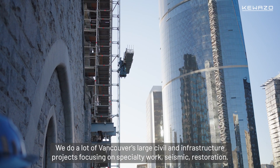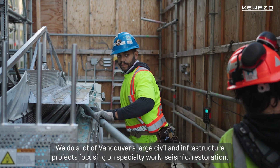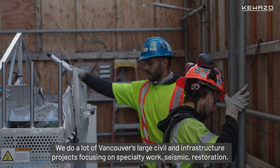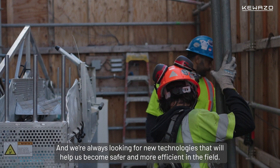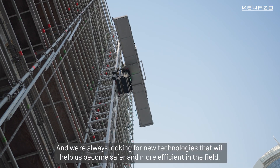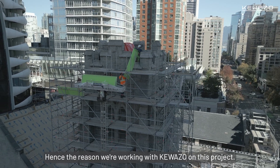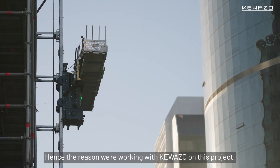We do a lot of Vancouver's large civil and infrastructure projects, focusing on specialty work — seismic, restoration. We're always looking for new technologies that will help us become safer and more efficient in the field, hence the reason we're working with Kawazo on this project.